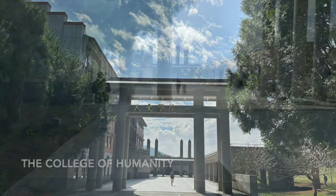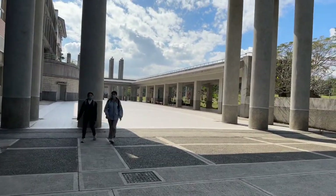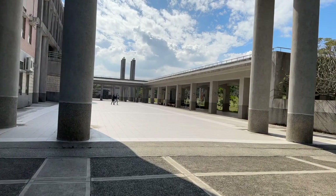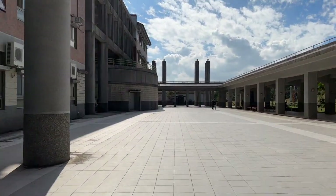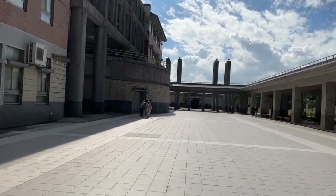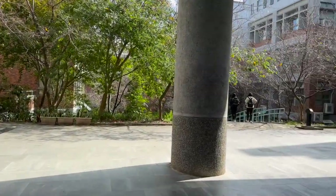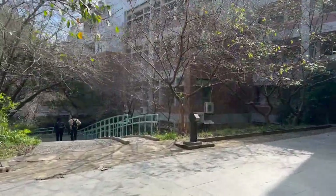It's the College of Humanity. It's in front of it. We have to come here at least once a week because there's a Chinese class for foreign students, so every foreign student comes together here and we have to attend the class.